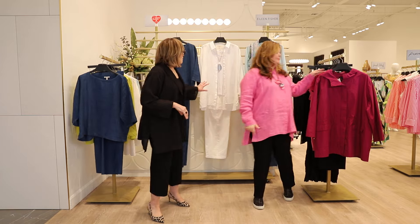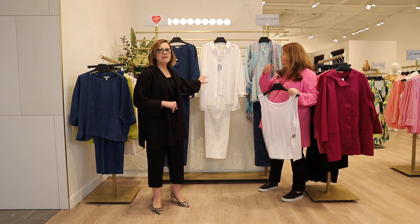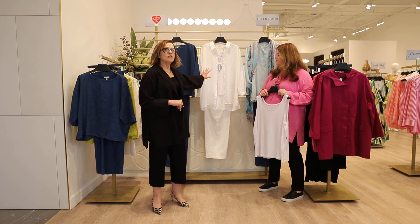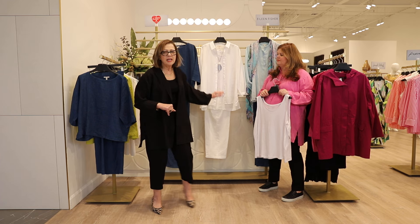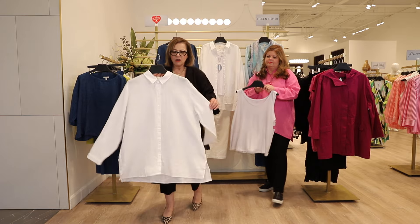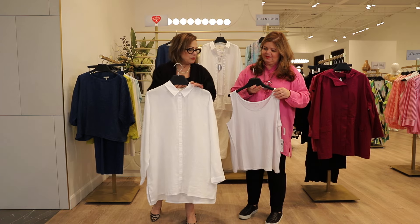Another fresh look from Eileen Fisher is the white linen easy big shirt. They do such a good job of these easy big shirts, and here we're showing it white head to toe because that's very on trend this season. It has a simple classic collar, which is one of the nicest styles for spring.